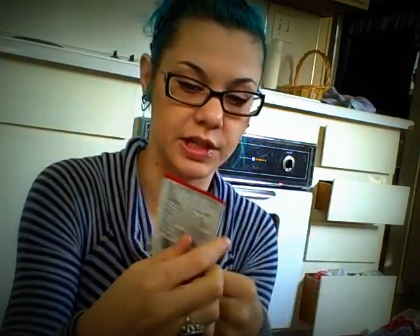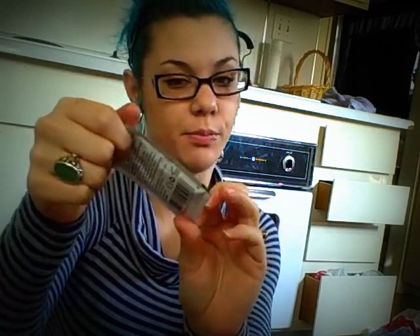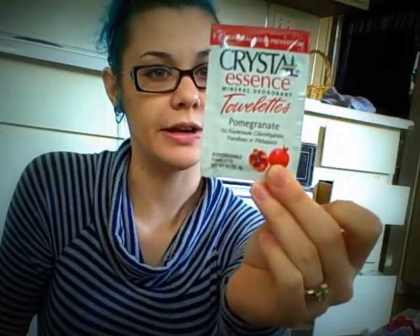There was one more thing — this Natural Odor Prevention by Crystal Essence Mineral Deodorant Towelette in Pomegranate. So it's just one deodorant underarm wipe. Pretty cool.